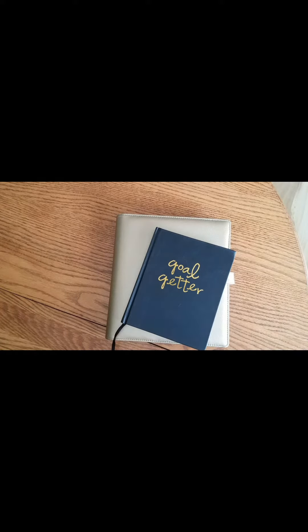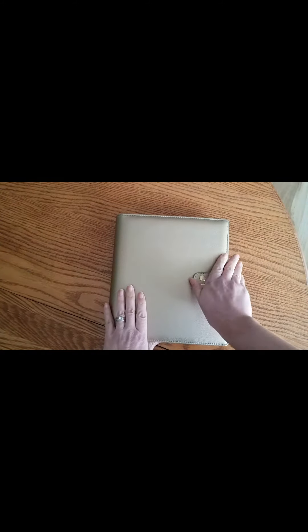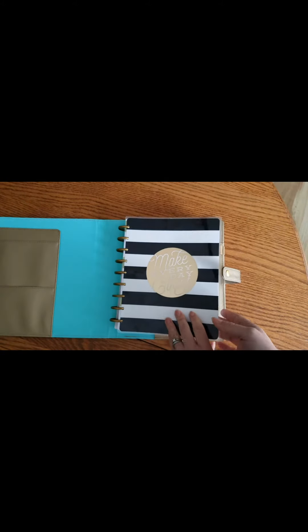Today I'm going to show you how I currently have my planner set up in anticipation of 2017. I'm expanding into two planners — those of you in the planning world are probably laughing because everyone ends up with more than one planner. As you may recall, I started out with a Happy Planner.